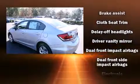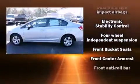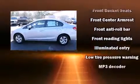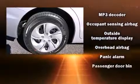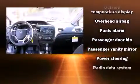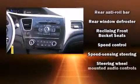Enjoy your favorite music via the stereo system, which includes a CD player with MP3 capability, steering wheel-mounted audio controls, and four well-positioned speakers. In the event of a rollover collision, side curtain airbags provide additional protection for outboard seated passengers.